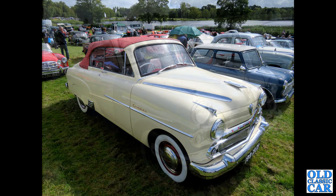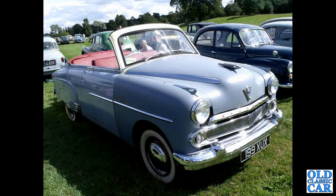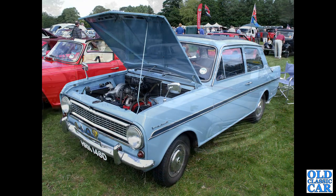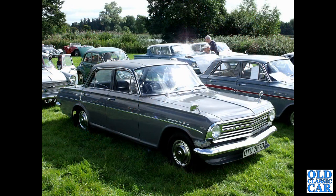Here is the same Cresta convertible mid-restoration, a few years before. There's also a Vauxhall Viva HA, a 1966 car.